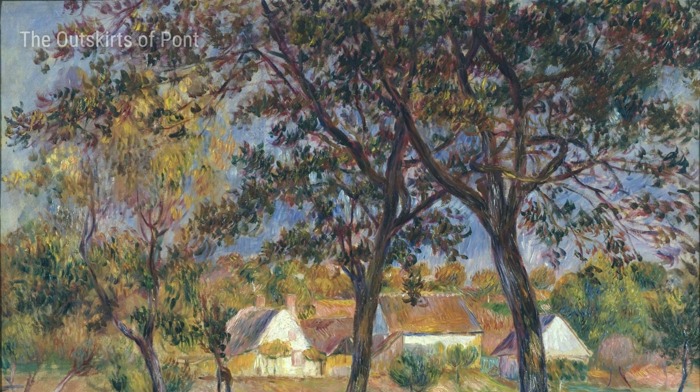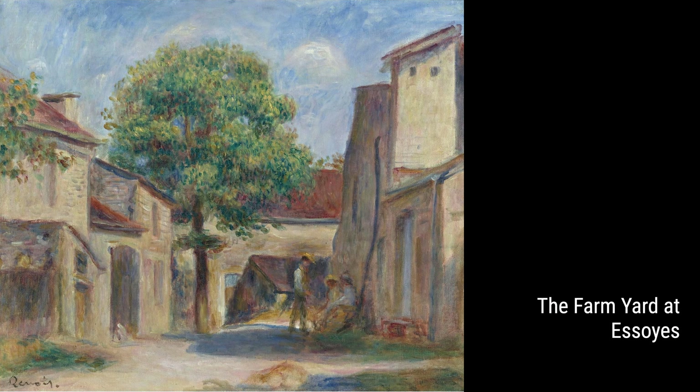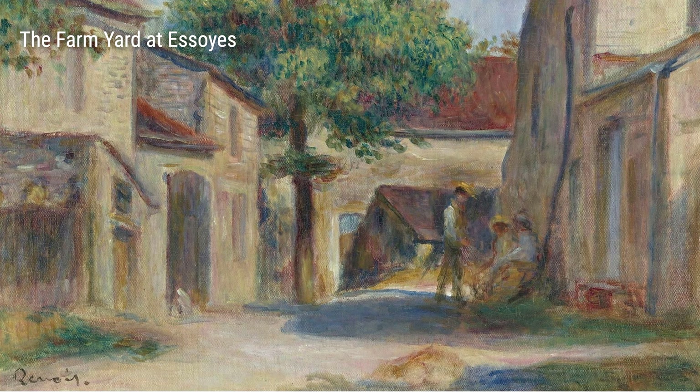As Renoir got older, he started to experiment with different styles and techniques. One of his famous works from this period is called Two Apples. It's a simple painting of, you guessed it, two apples. But what sets it apart is Renoir's use of bold colors and loose brush strokes, which would become his signature style.